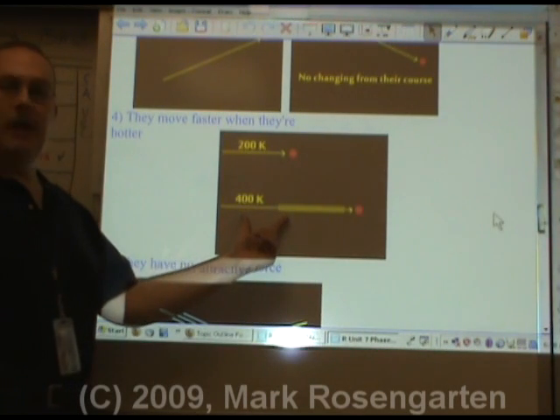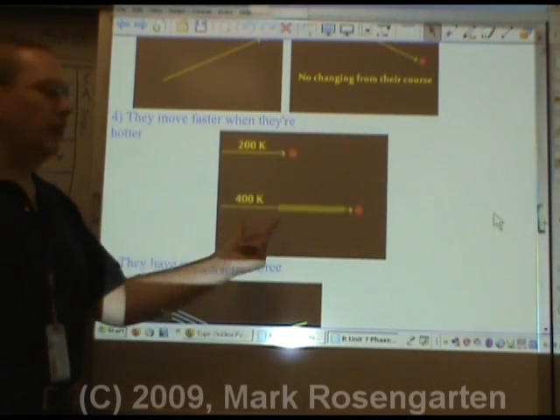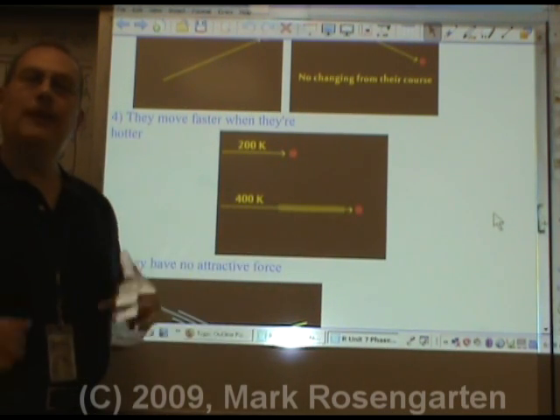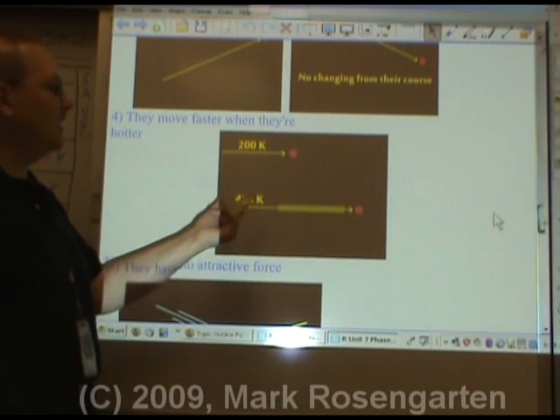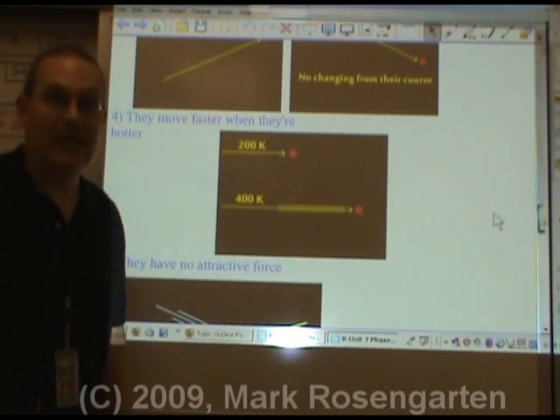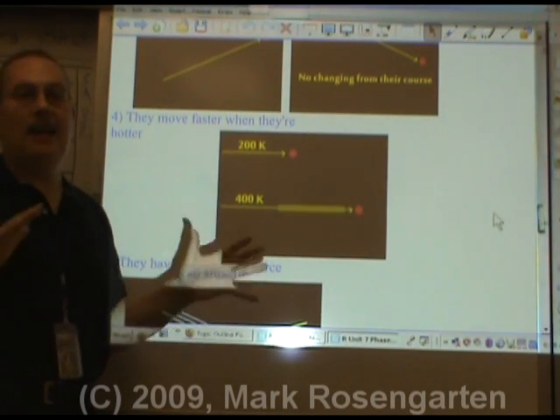When comparing the speed of the molecules at two different temperatures — 200 Kelvin and 400 Kelvin, for example — at 400 Kelvin, the molecule will be moving twice as fast because it has twice as much kinetic energy as at 200 Kelvin. We're going to use the Kelvin scale when doing any math with gases.